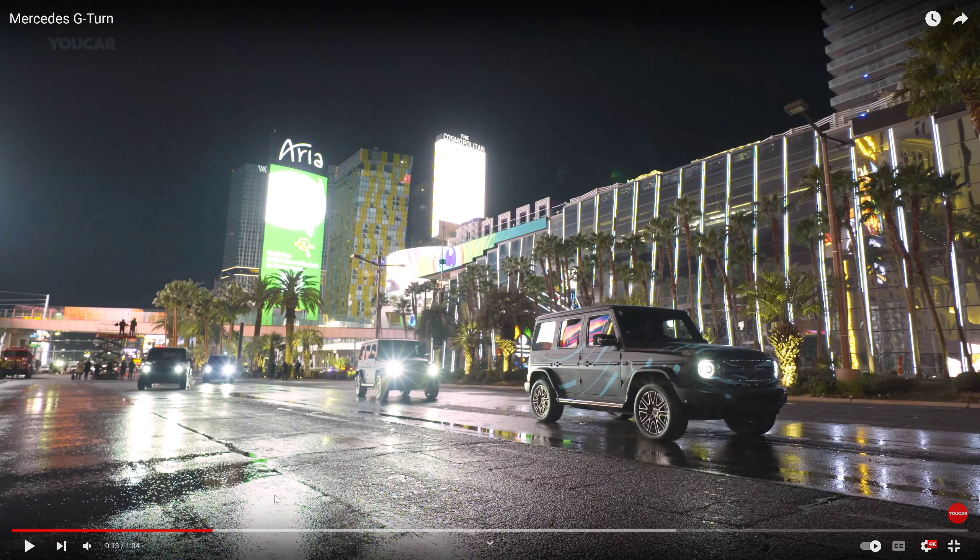Or your valet doing G-turns on the side streets when they're checking your car. Who needs this, and what's the legality? I'm sure it's a quote-unquote off-road feature, but you know people are going to use it in the street. They're doing this on a wet-down street, and even on a wet street you can tell those tires are losing tread. I can imagine how it works on a dry street.